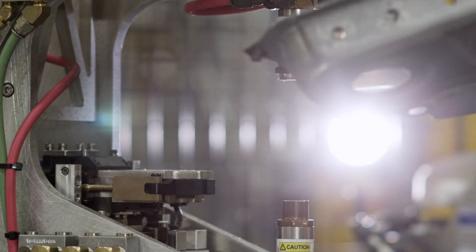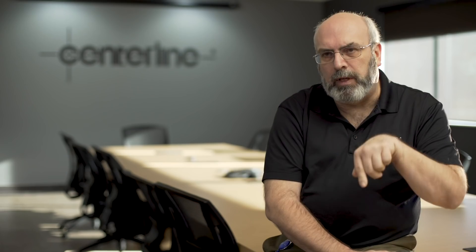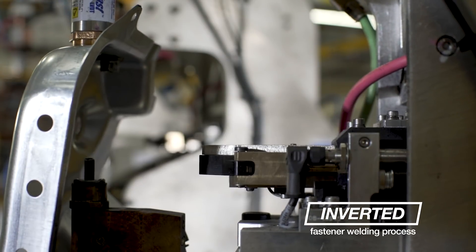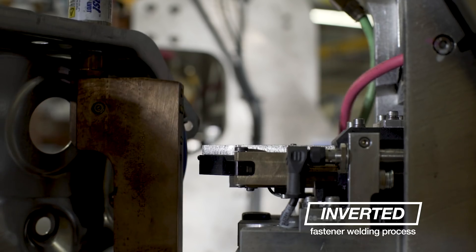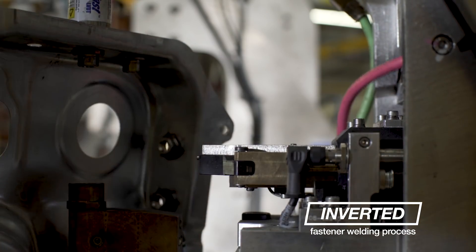For welding fasteners one at a time, the typical way that was being done would be: open the gun, reposition the stamping, feed the nut, close the gun, and weld. What we do is invert the process so that while we're repositioning the stamping, we're also feeding the nut to the lower electrode. By the time the stamping is repositioned, we're ready to close the gun already. It goes really fast.